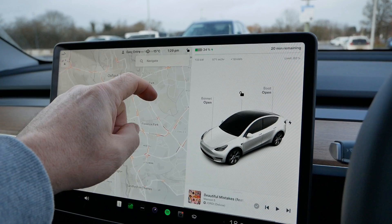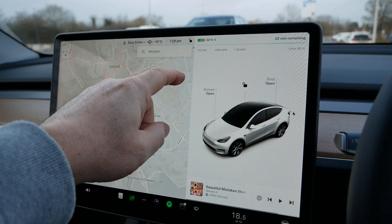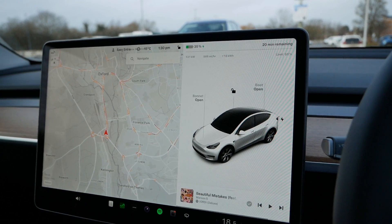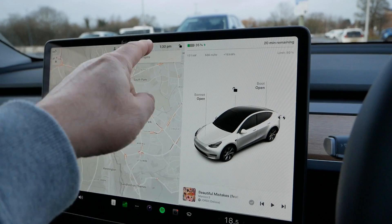I've now been charging for seven minutes. It's now charging at a rate of 134 kilowatt, the battery is at 34 percent state of charge, and it's charging at a rate equivalent to 570 miles an hour. We've added 18 kilowatt hours in that seven to eight minutes.